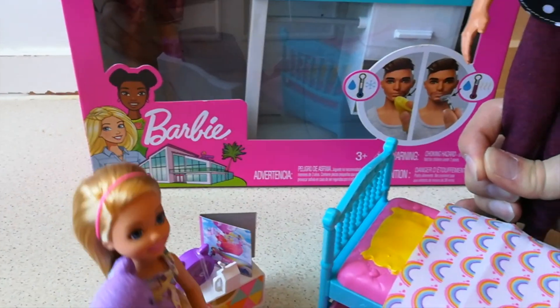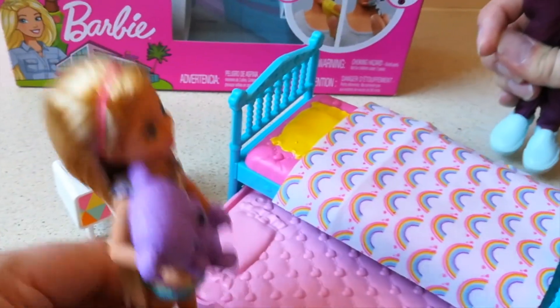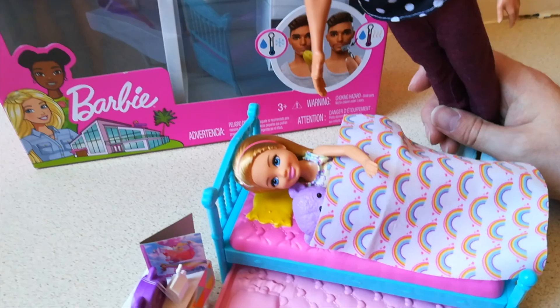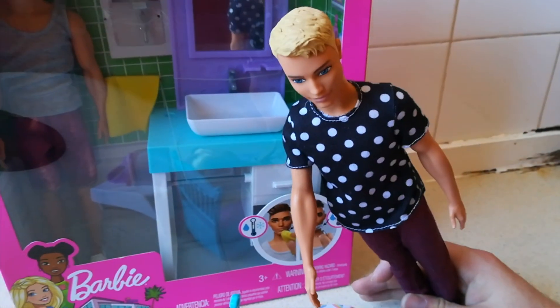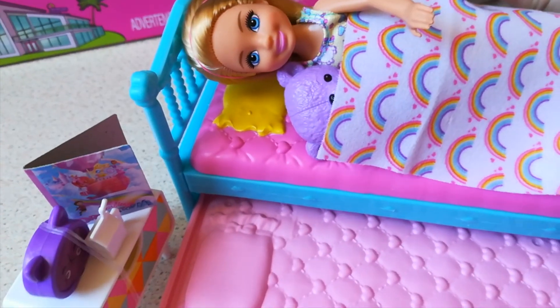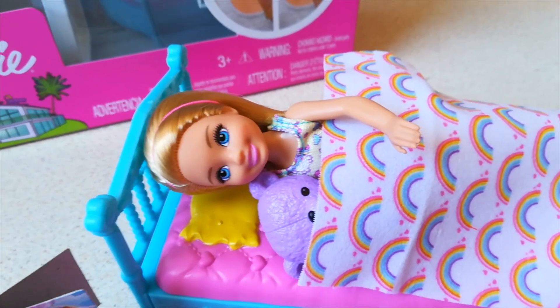Ken, is my bed ready now? It sure is, Chelsea. Hop in! I'm feeling super sleepy — I've had a hard day. And do you know what's also great? When one of your little friends comes over for a sleepover, they have a little bed to stay in, too! Oh, awesome! I'm gonna have a sleepover soon. This bed sure is comfy. Night-night, everyone.